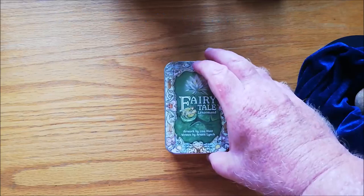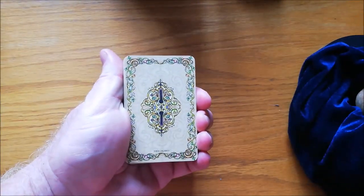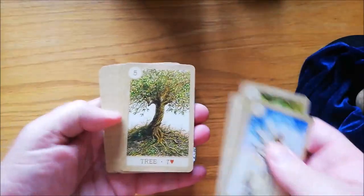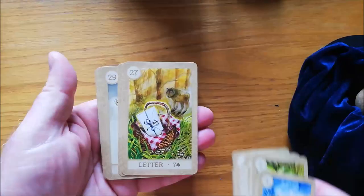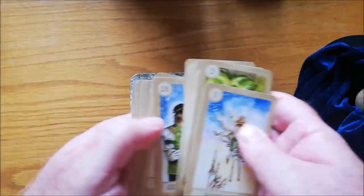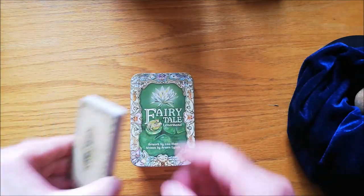The last two are Lenormand in a tin. This is the Fairy Tale Lenormand — don't get it mixed up with the Fairy Lenormand, it's Fairy Tale Lenormand. Comes in a tin, super cute, US Game Systems. Normal Lenormand size, and they are all linked to fairy tales. Really stunning. It is a little bit difficult to see when you set this all out in a grand tableau, but it works for me. It's a very pretty deck, not very expensive, so definitely worth adding to your collection if you collect Lenormand. Fairy Tale Lenormand.